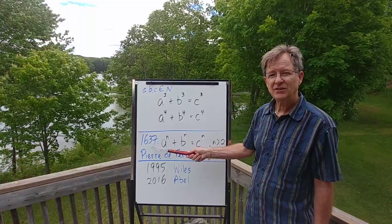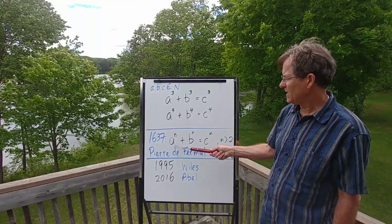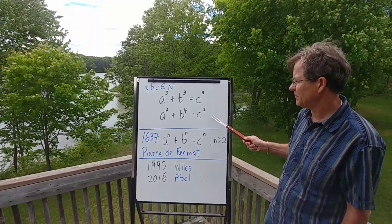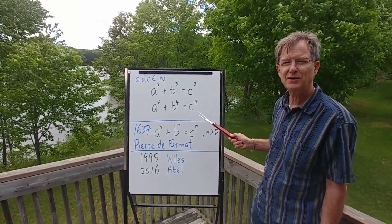Well, in 1637, it turns out that Pierre de Fermat conjectured that if you have a to the n plus b to the n equals c to the n, where n is bigger than 2 — like these two examples — that there is no solution. So you should not have found a solution to either one of these equations. Sorry to disappoint you.